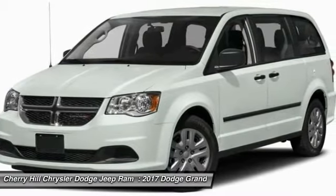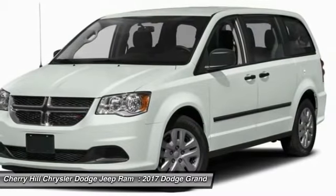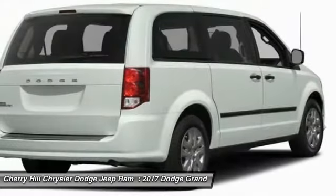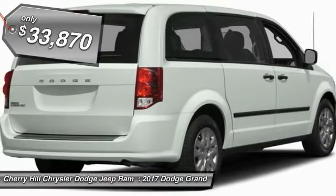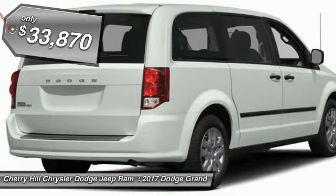Its vast interior is widely praised, with an innovative seating arrangement, versatile cargo storage, and enough entertainment features to keep the kids entertained on road trips — and is priced below $35,000.